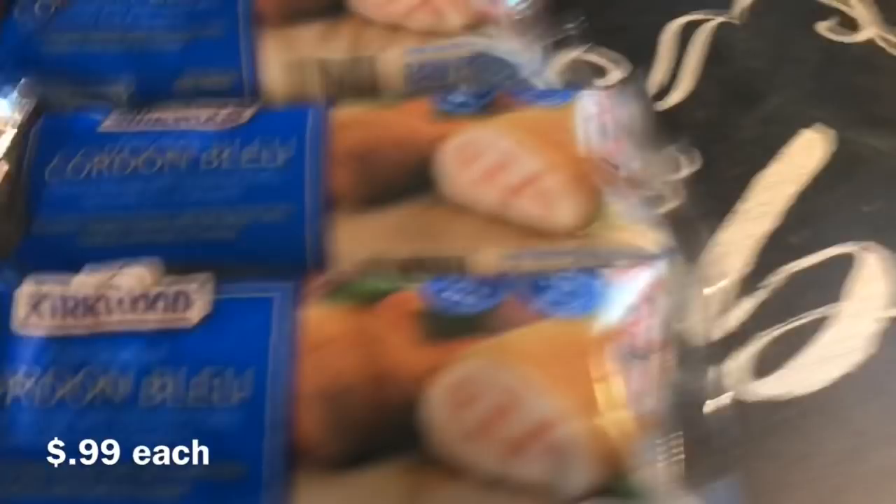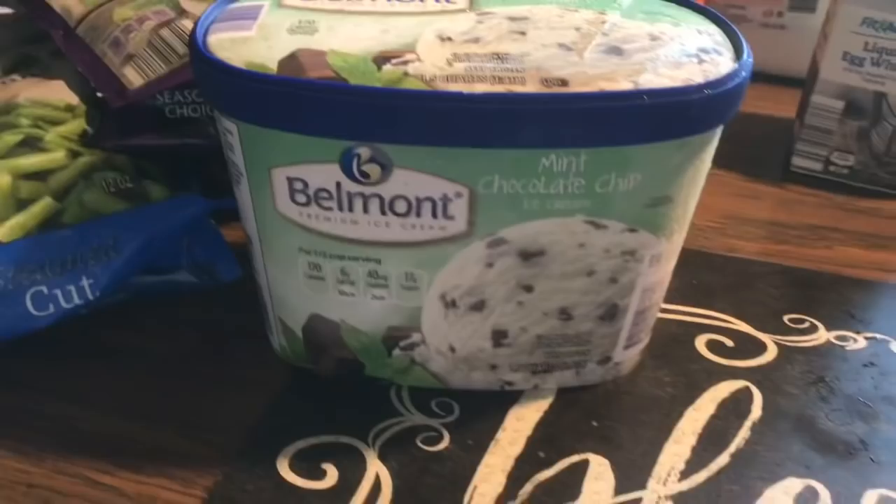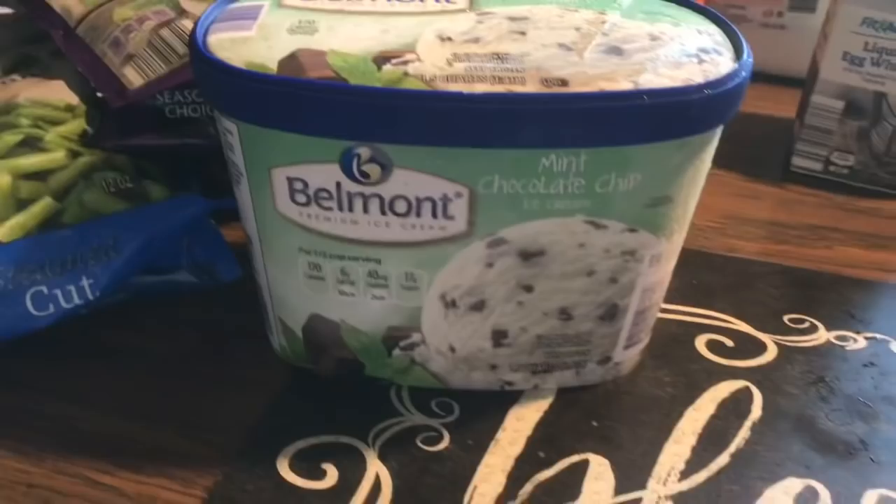If you've been around for a while, you know that mom and Jim used to get cordon bleu and I would get broccoli and cheese. They just haven't had the broccoli and cheese the last two times we shopped. I got — I know you can't call them half gallons anymore —